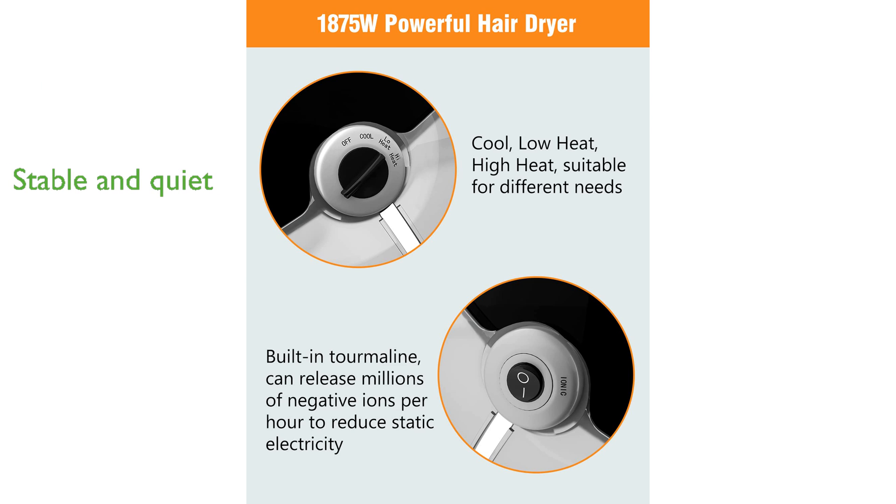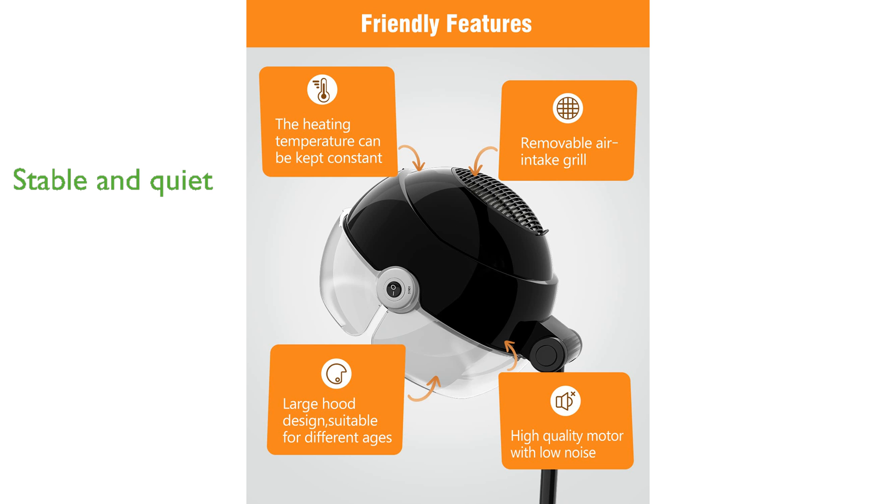The lightweight design includes a stable starfish-shaped stand and anti-tangle wheels, ensuring smooth and quiet movement without much noise, making it a thoughtful gift for friends or family.